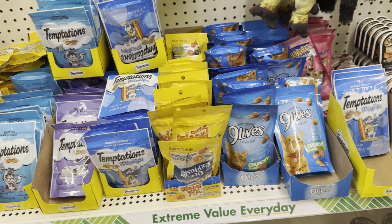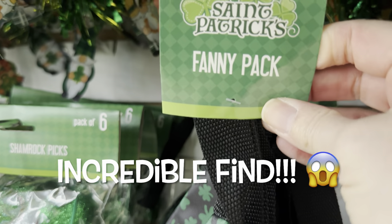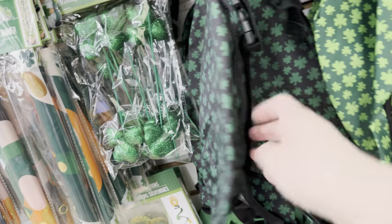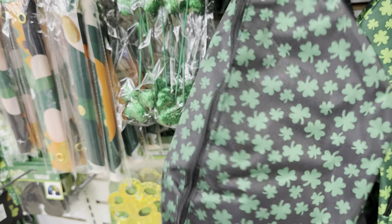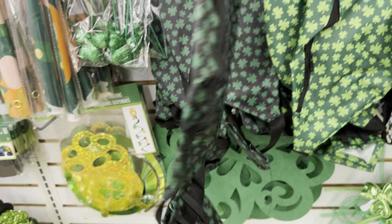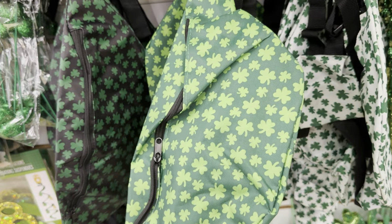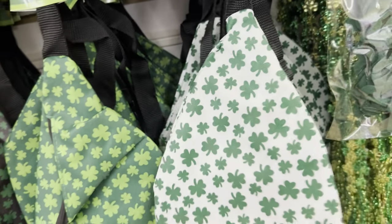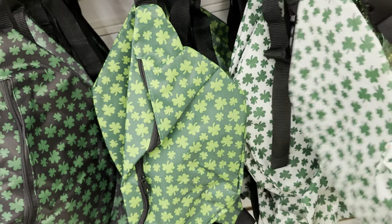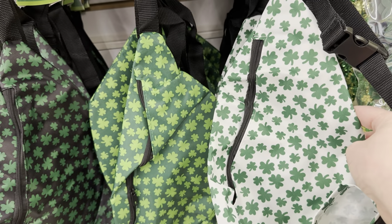In the pet aisle, we have some Temptations and Nine Lives treats. I found these fanny packs in the section with all of the St. Patty's Day items. They had three different ones to choose from — it has a zipper front and it has a little cup holder. I thought these would be perfect if you are planning on attending the St. Patty's Day parade in your town. I just thought these would be so fun and festive, and you can have your wallet and your money and everything close by you. And I think you could wear these like as a crossbody as well.